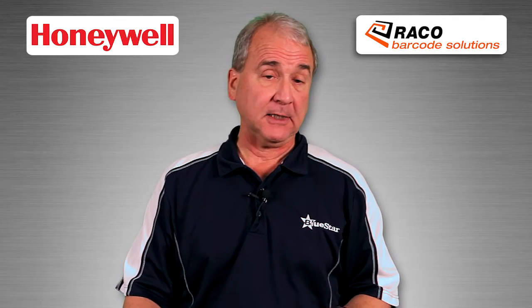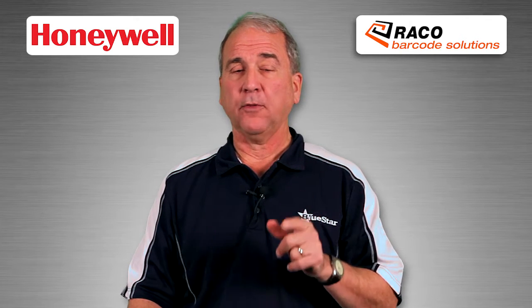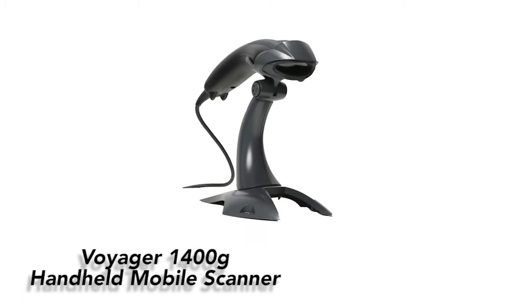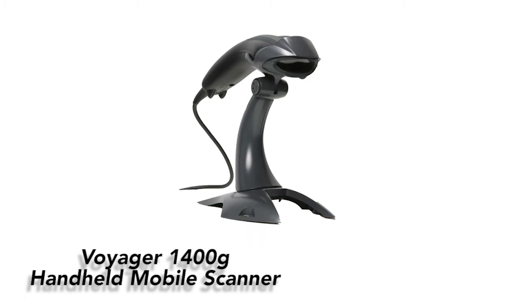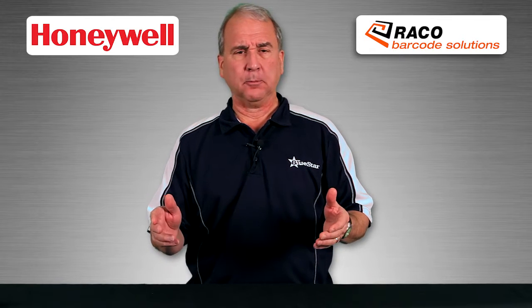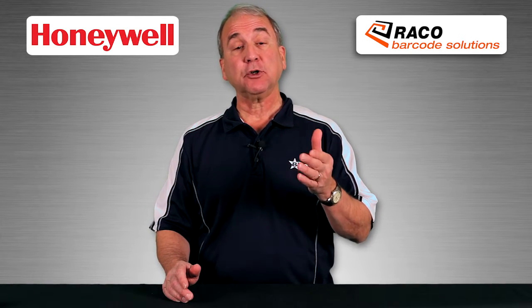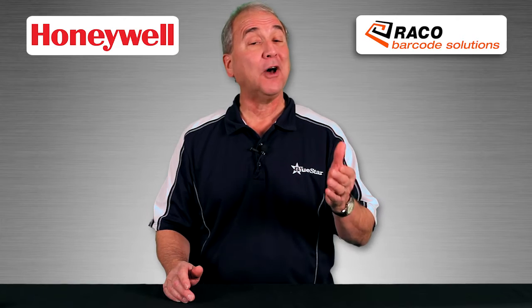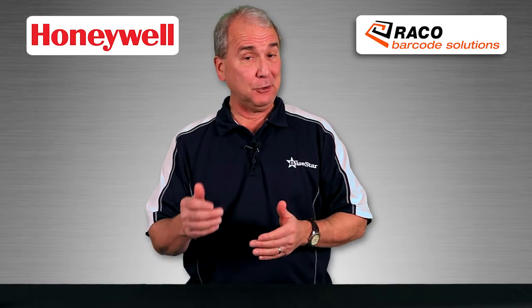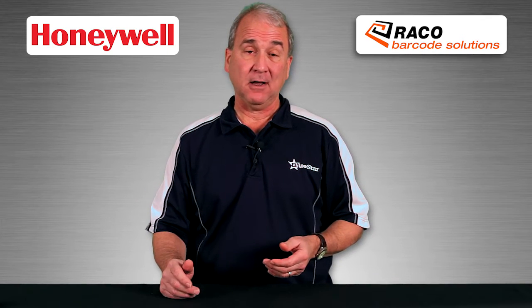This just might be what they're looking for: the Voyager 1400G handheld mobile scanner from Honeywell. Built on a world-renowned platform, the Voyager 1400G delivers omnidirectional reading of linear barcodes, with the option to enable PDF and 2D barcode scanning either at the time of purchase or later as scanning needs evolve.